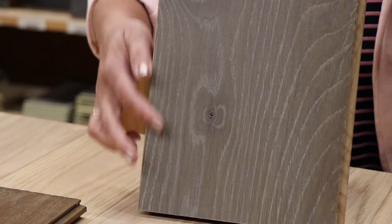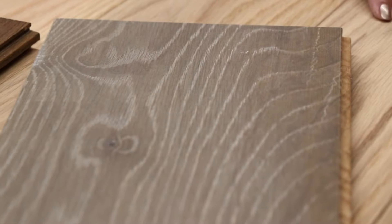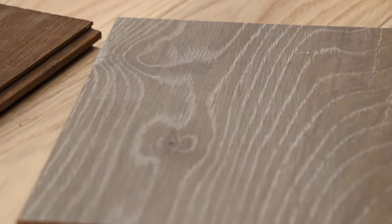If you decide you want a very contemporary, clean look, medium tones are a very neutral color, so they'll pick up on grays, whites, and taupey colors you might want in your home. And of course our gray stain continues to be very, very popular and makes quite a statement as far as a floor goes, if you're willing to take that plunge.